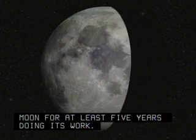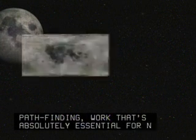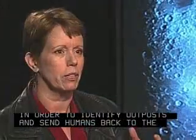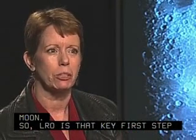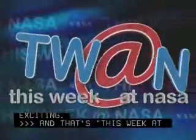It's going to be doing pathfinding work that's absolutely essential for NASA in order to identify outposts and send humans back to the moon. So LRO is that key first step that we're taking, and we get to ride along with it. And that's why I think it's so exciting. And that's This Week at NASA.